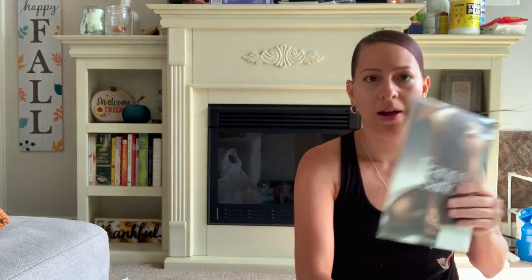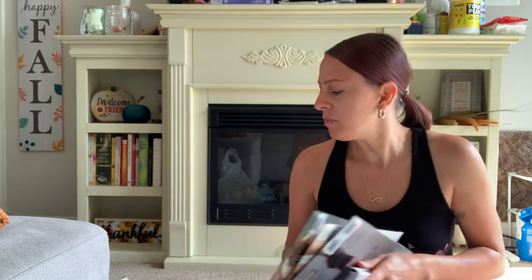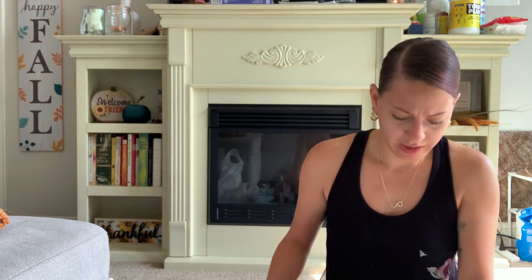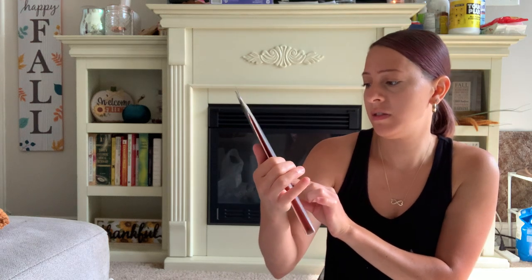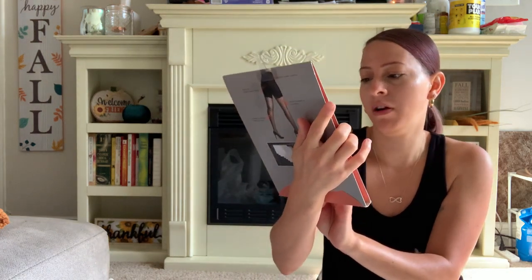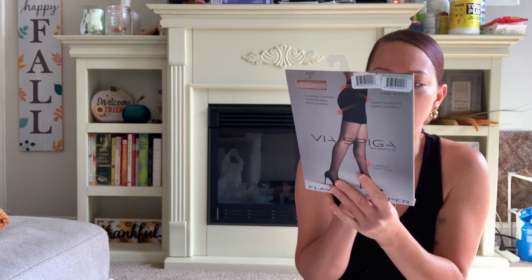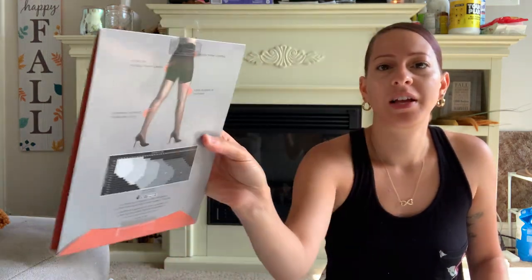They've been coming out with these name brand tights for women. I did buy several because I will be giving some as gifts. This one is by the brand Via Spiga — it's a Via Spiga shaper, flawless sheer legs. It's a flawless shaper, tummy shaper and curve control, made in Italy. This is a size E, so I can't fit this size and it will be gifted. It's a nude color sheer stocking shaper — it is pretty.